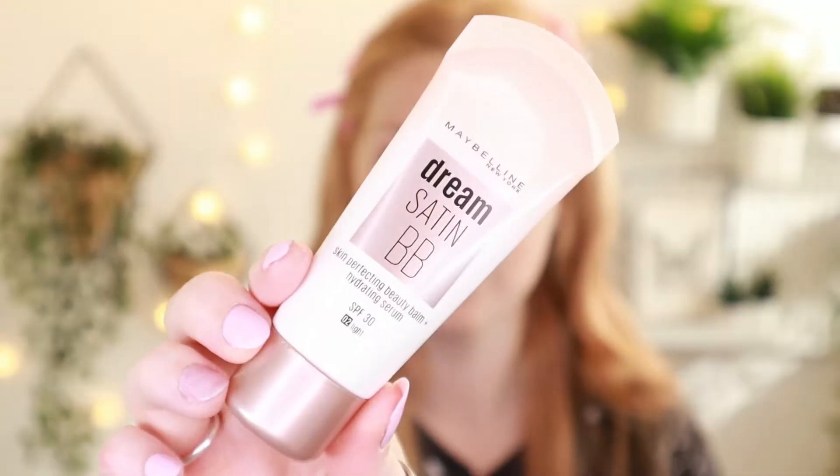The first thing I always start with after I've prepped my skin is my foundation. I have a very lightweight foundation BB cream because I really love my freckles and I just want them to peep through. I am always using the Maybelline Dream Satin BB Cream in shade 02 Light — it's a skin-perfecting beauty balm and hydrating serum — and I'm just going to apply this with a beauty blender all over my face.